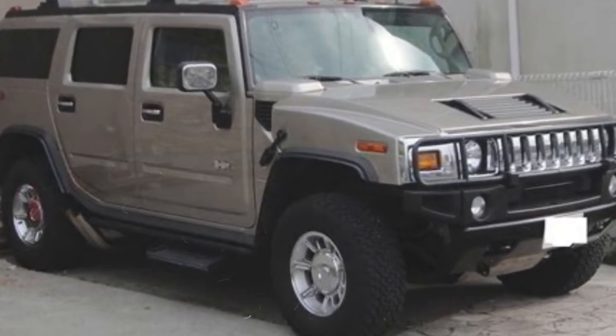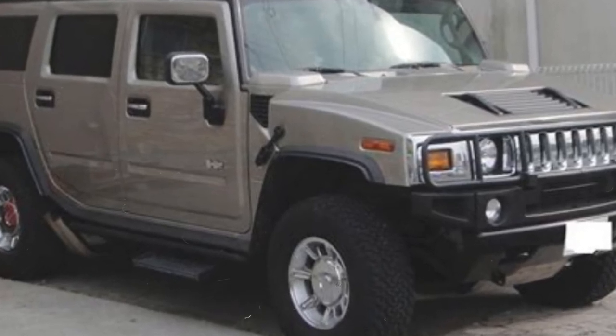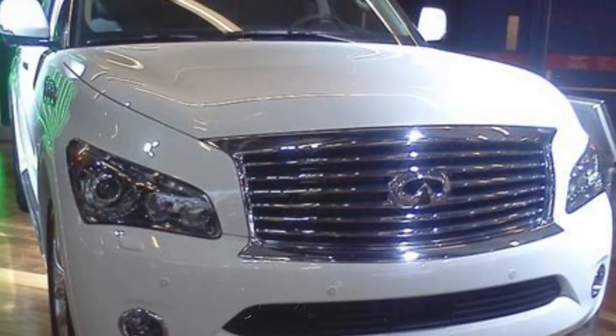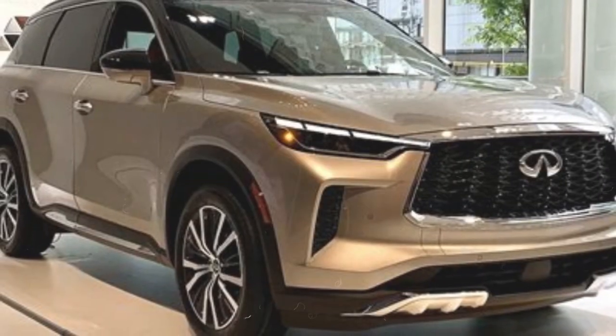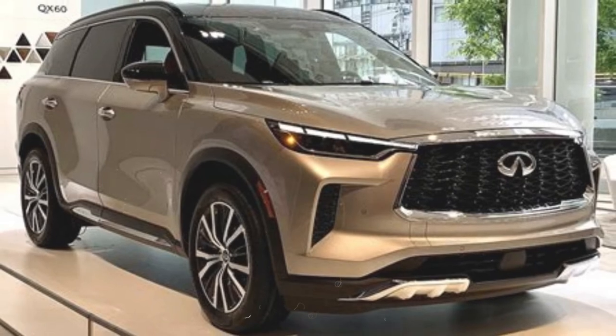Which SUVs are least likely to have catalytic converters stolen? If you want to avoid your catalytic converter being stolen, you should buy SUVs with fewer metals. SUVs like Ford, Mazda, Nissan, Subaru, Hyundai, Chevy, Jeep, Dodge, and Chrysler are less likely to have their catalytic converters stolen by thieves.